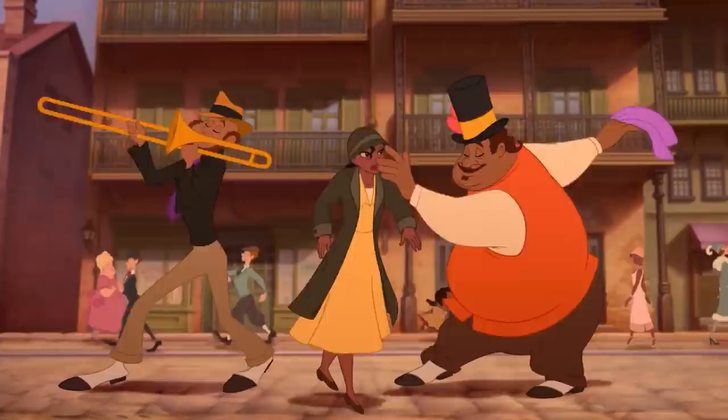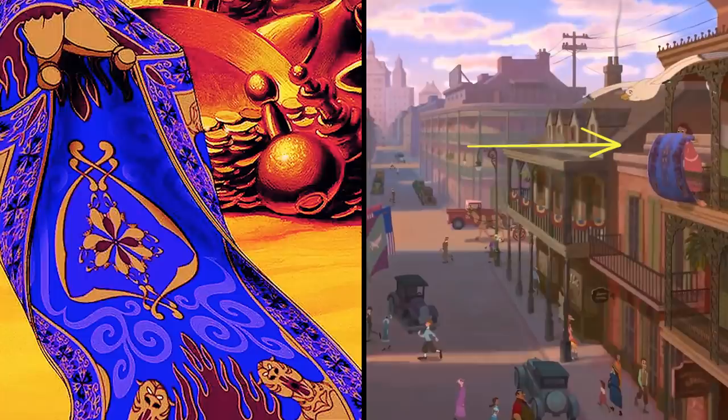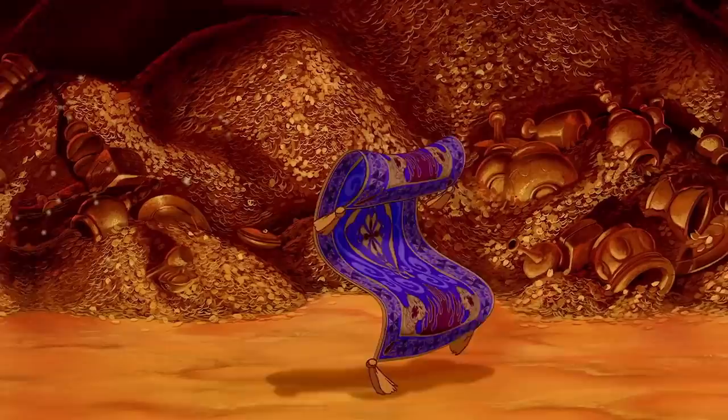In the opening musical number of The Princess and the Frog down in New Orleans, there's a hidden detail within an overview shot of the city. If you look over to the right, you'll see a woman airing out a carpet that looks very similar to Aladdin's magic carpet. That begs the question — how did it manage to get all the way to New Orleans?